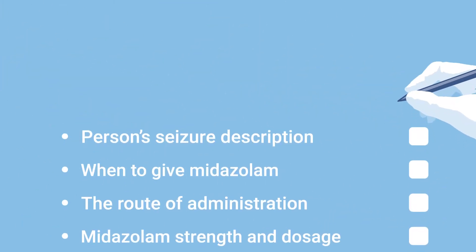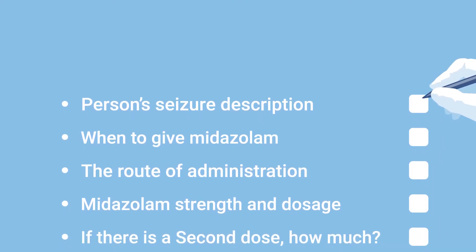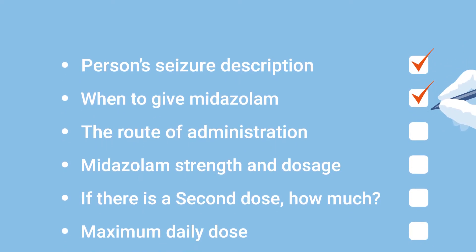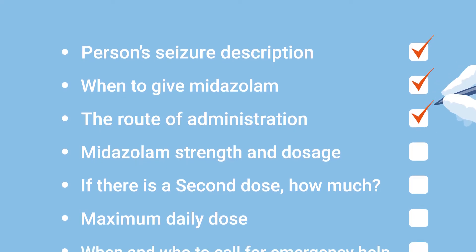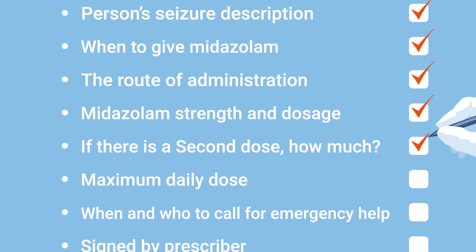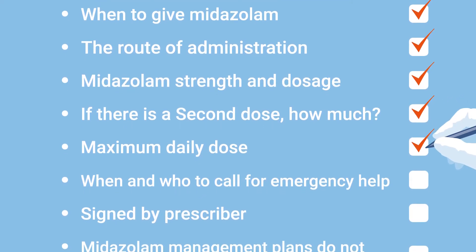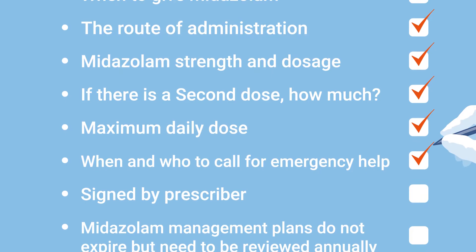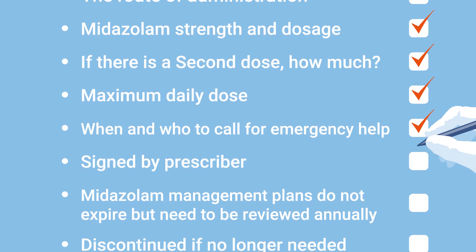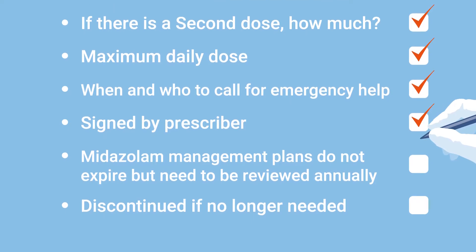The midazolam management plan should always contain the following information: a description of the person's seizure or seizures requiring buccal midazolam; when to give buccal midazolam; the route of administration, for example buccal or nasal; the midazolam dose; if there is a second dose and how much that should be; the maximum amount of midazolam that can be given in one day; when to call for emergency help and who that should be. The midazolam management plan should be signed by the prescriber or epilepsy specialist nurse and, when appropriate, by a parent or guardian.